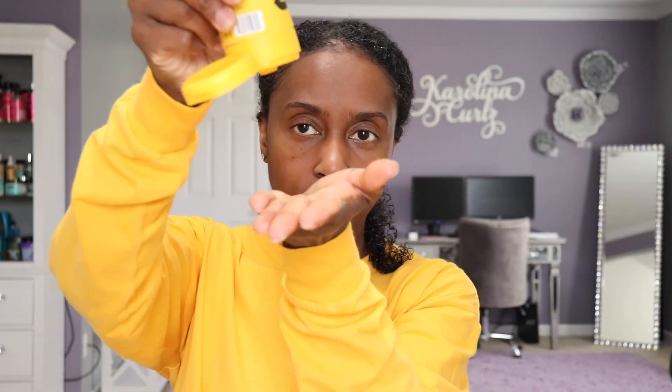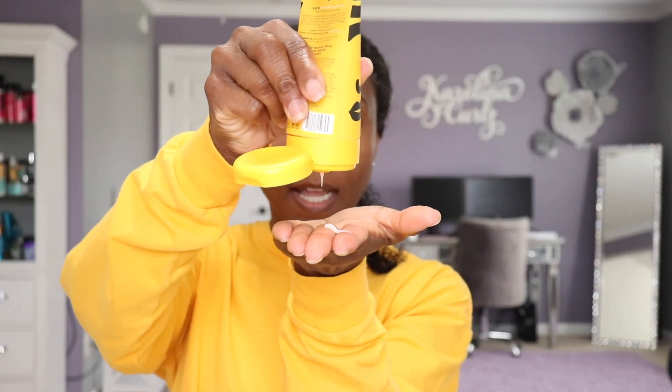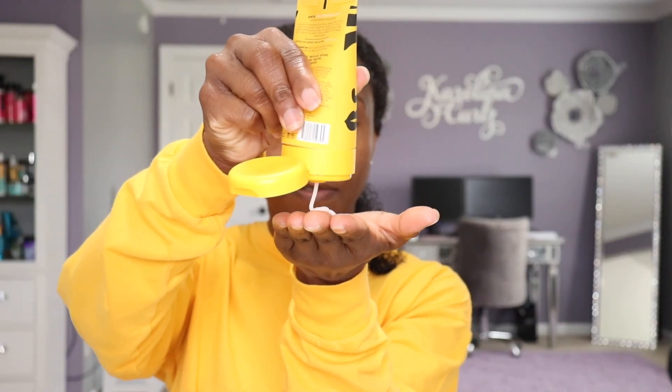This is what it's looking like. I'm just going to go ahead and section my hair off, start in the back as I always do, and let's get this styling process on the road. Okay, curl gel here. This is what it looks like — looks kind of stringy, very creamy, and it does have some slip to it.